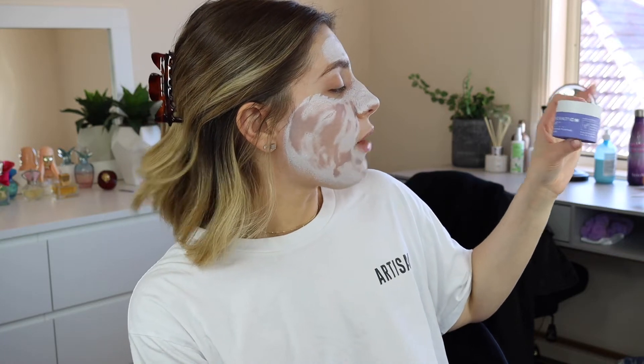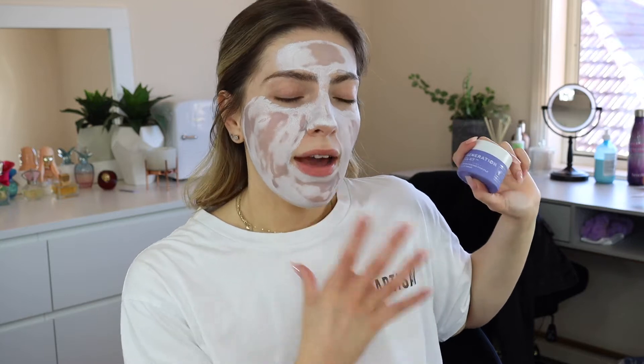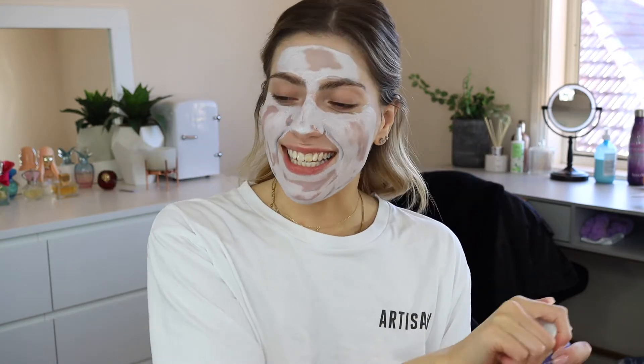Hey guys, welcome back to my channel. In today's video, I'm looking a bit crazy. I've decided to start off with the mask again — it really helps prep the skin. I'm going with the Gen Clay, or Generation Clay Ultraviolet Brightening Purple Clay Mask. This is actually really nice. I love how it makes my skin look once it's all done. Now obviously it looks a bit crazy, but I'm going out for a girl's night with my best friend to the city tonight.